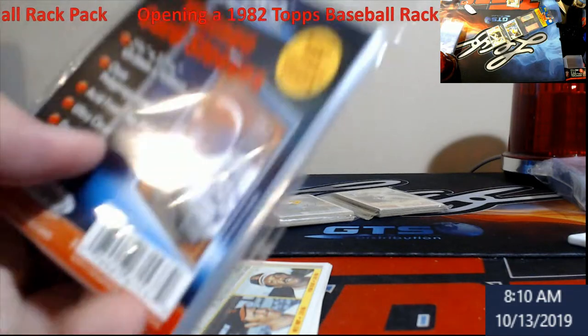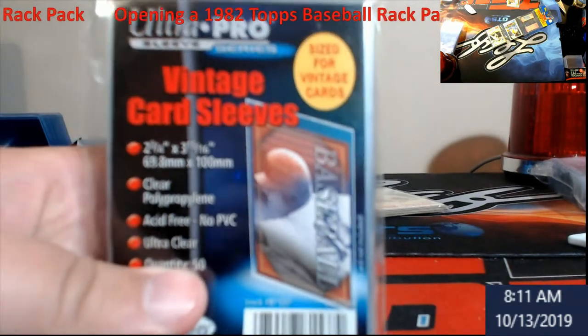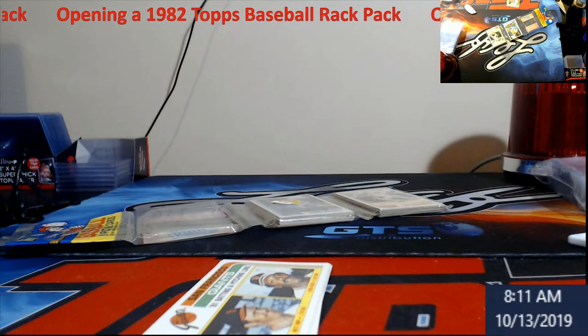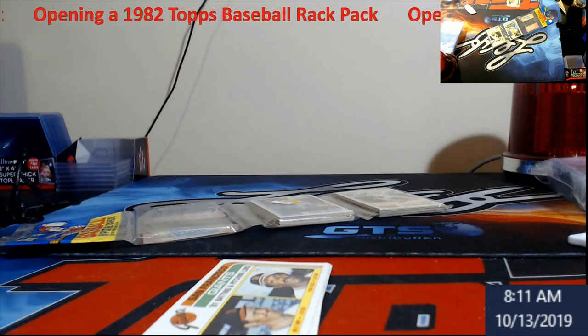Somebody asked — they do make vintage card sleeves for this stuff. Ultra Pro makes them and I like to use them because you're not going to ding your corners with your older stuff.